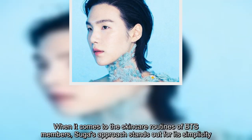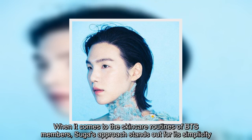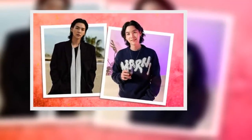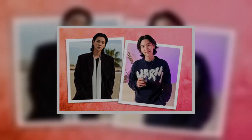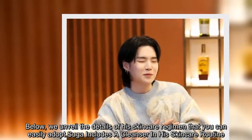When it comes to the skincare routines of BTS members, Suga's approach stands out for its simplicity. While he may incorporate additional steps on occasion, his daily routine remains minimalist. Below, we unveil the details of his skincare regimen that you can easily adopt.